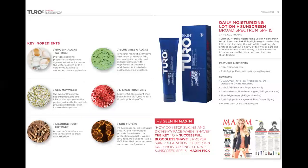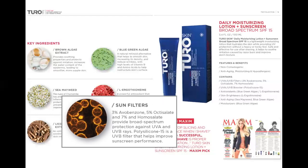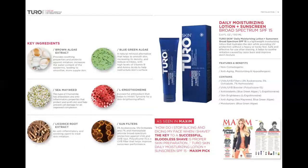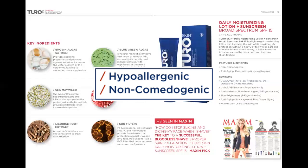The Daily Moisturizing Lotion also has a broad-spectrum SPF 15 that doesn't feel, smell, or look like your traditional sunscreen. This innovative formula is lightweight, without a heavy or tacky feel, and has a matte finish. It is also hypoallergenic and non-comedogenic, so it's great for sensitive skin and will not clog your pores.